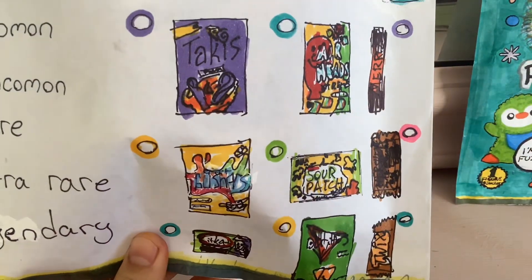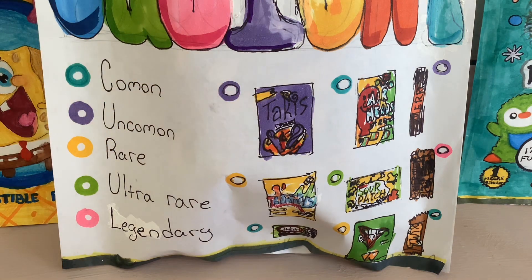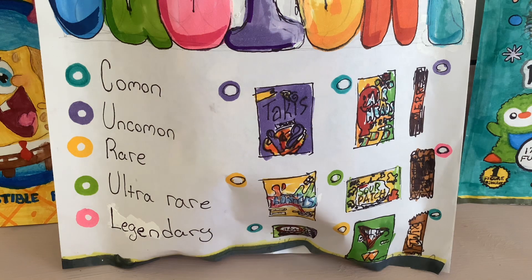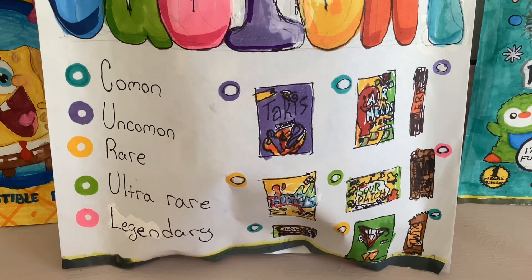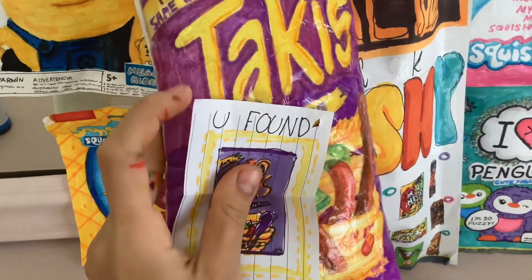On the other side we have our catalog, which is so cool. They look so cool — I think we have Takis, Yorkie heads, Metro, I think it's a Turkish chocolate, Gushers, Sour Patch, Hershey, KitKat, Doritos, and Twix. Guys, don't forget to watch my first video where I found Takis.